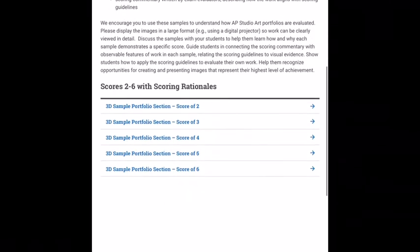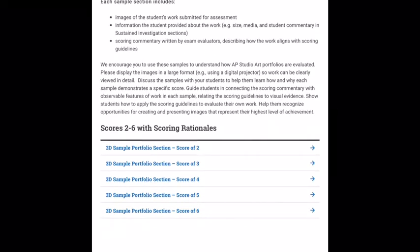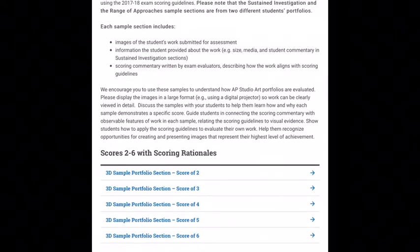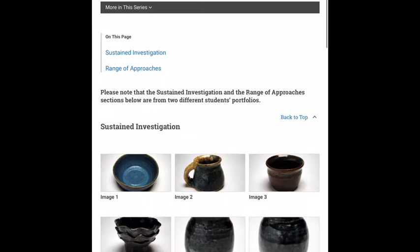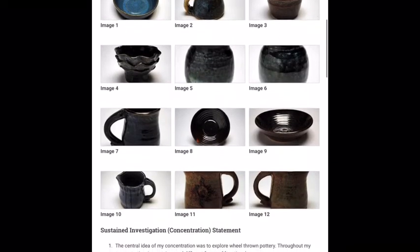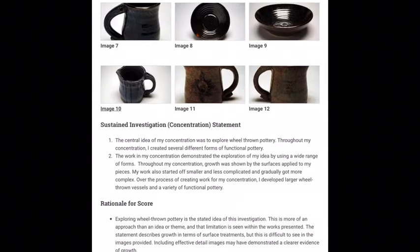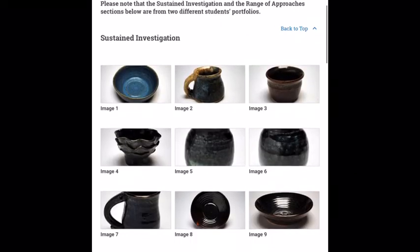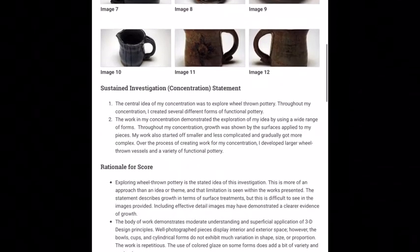The College Board website is a really great resource so you know what they're looking for. Note that this year they changed many requirements and the website hasn't been fully updated with new samples — the scoring rubric used to be out of 6, now it's out of 5. You can click on each score level and see what things look like. For example, a portfolio that scored a 3 will show you their statement and the College Board's rationale for why it received that score.